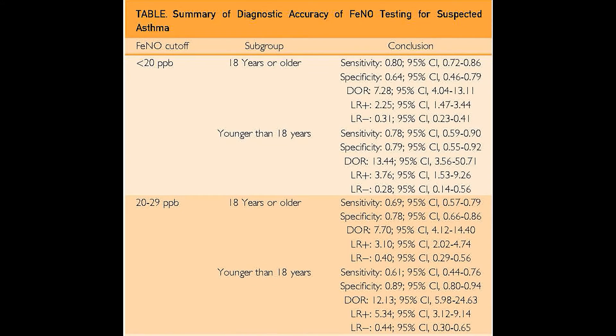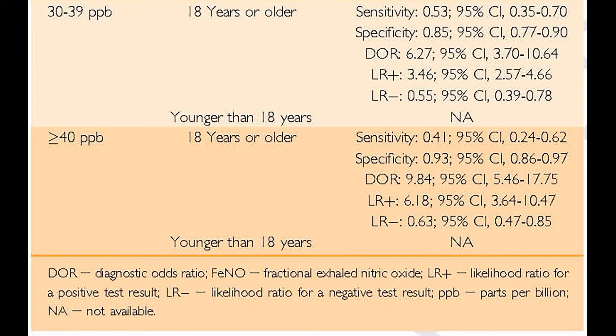The main finding of this study is that FeNO testing has sensitivity that ranged between 41% and 80%, and specificity that ranged between 64% and 93%. This broad range depends on the cut-off of the test. And the test, in general, increases the odds of having an accurate diagnosis when positive by almost 3 to 7 times.